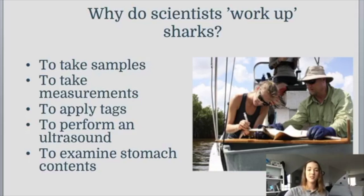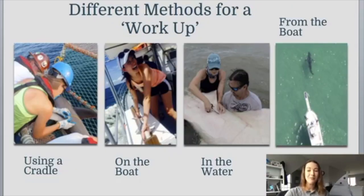There are lots of different reasons why scientists want to research sharks, and lots of different methods as well. We have four different methods: you can use a cradle, you can be on a boat, you can be in the water, or you can work from the boat. The research method scientists choose depends on their resources — like what their boat looks like — what shark species they are studying, and the behavior of that shark species.